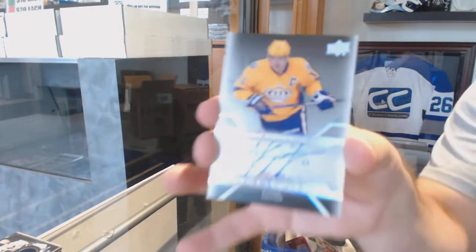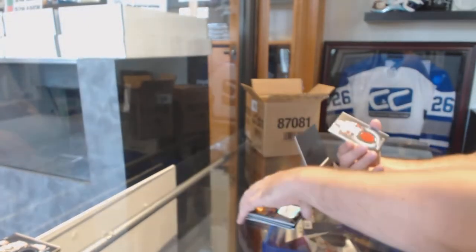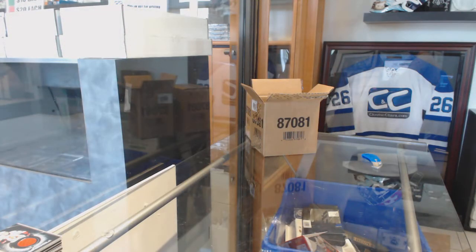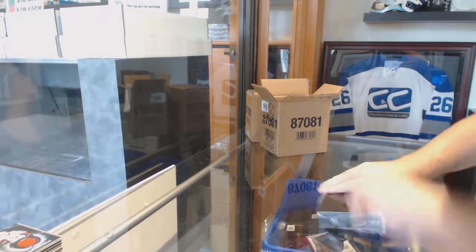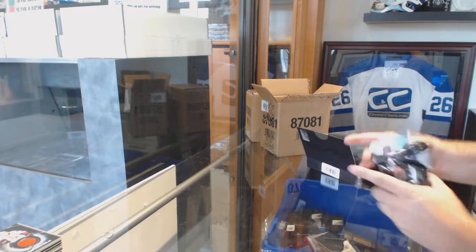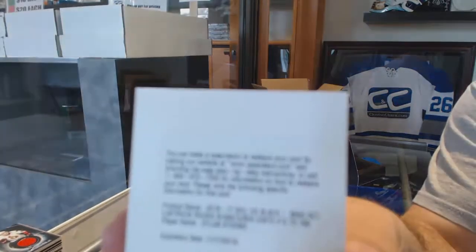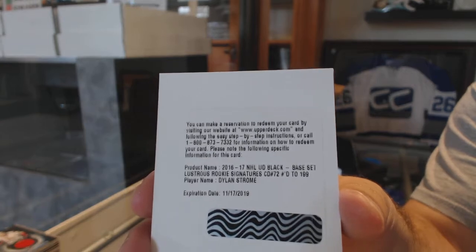We've got a Pro Penmanship Anze Kopitar. And we've got a Black Hole of Mike Hoffman. $2.99 Mikko Koivu. Nice. Short print Lustrous Rookie Signatures to $1.99, Dylan Strom.